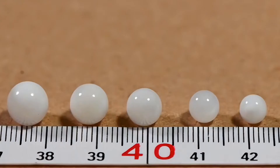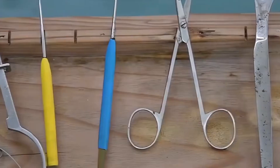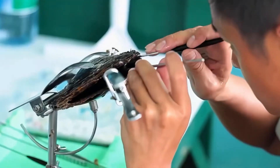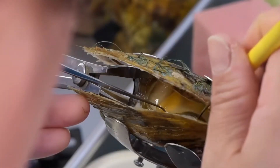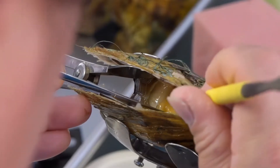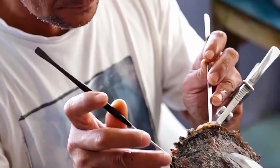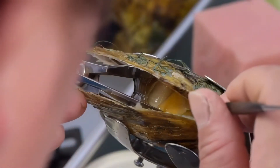People who grow pearls on farms copy this idea to make pearls faster. In Japan, a place called Ago Bay in Mie Prefecture is famous for growing pearls — it's been doing this since around the 1900s. The water there is very clean and just right for oysters to grow well. Farmers add tiny plants called microalgae to the water; these plants are food for the oysters, helping them grow strong and make better pearls.